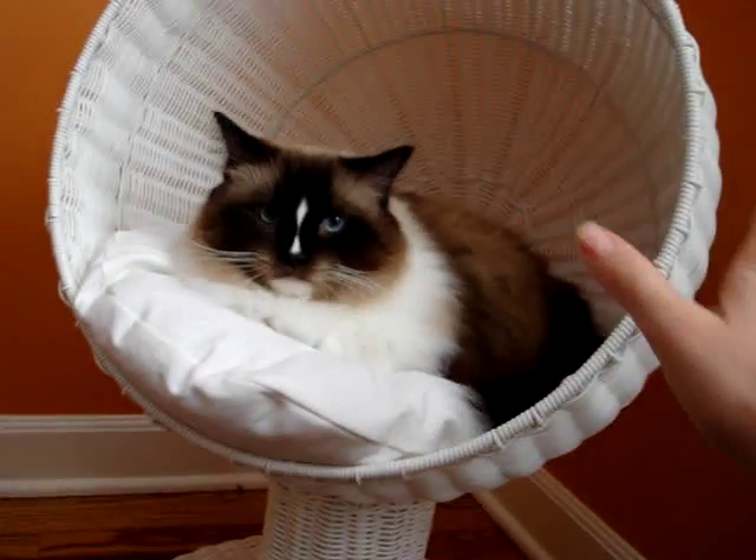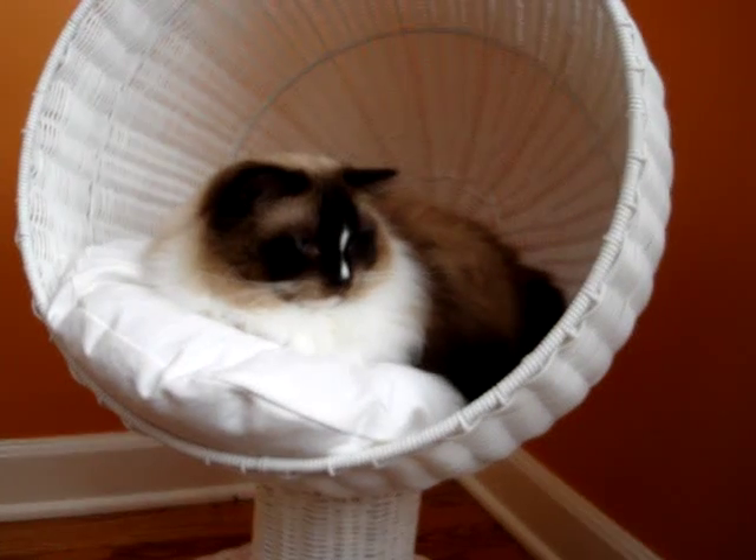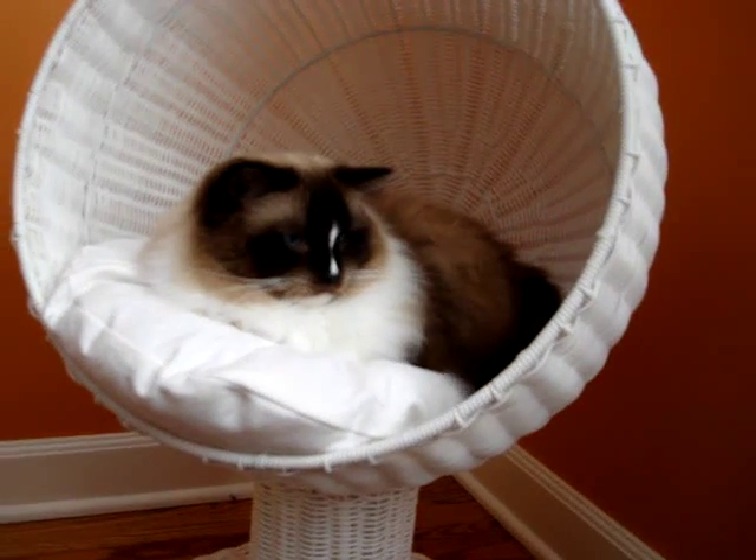It's pretty sturdy as well, so the cats are confident in jumping up into it. Charlie and Trig like to play in it as well as sleep in it.